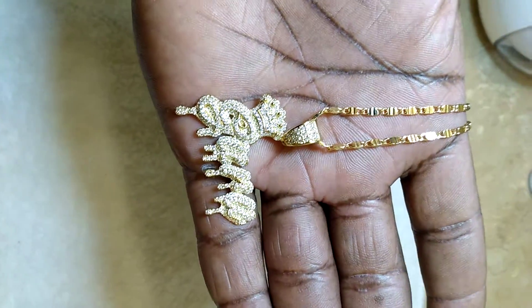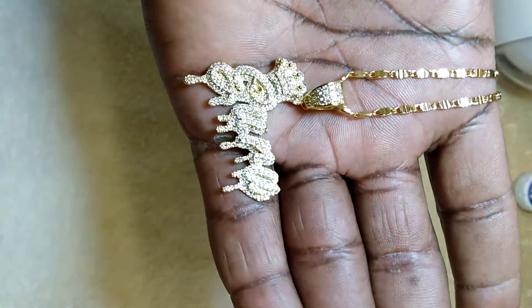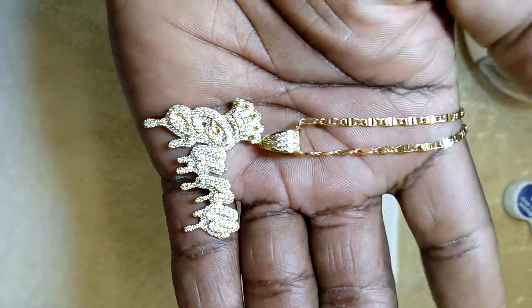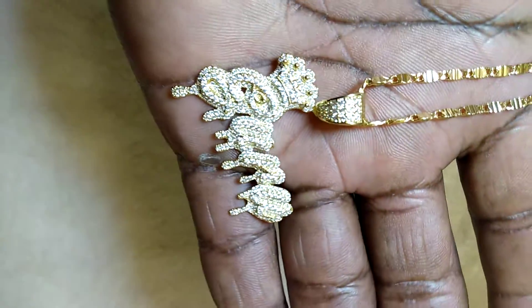Yeah, it's ice, man. I got the Crown Goodwill pendant, iced out in yellow tone, 14 karat stamped on it, yellow tone again, high quality jewelry, lab made diamonds in it.